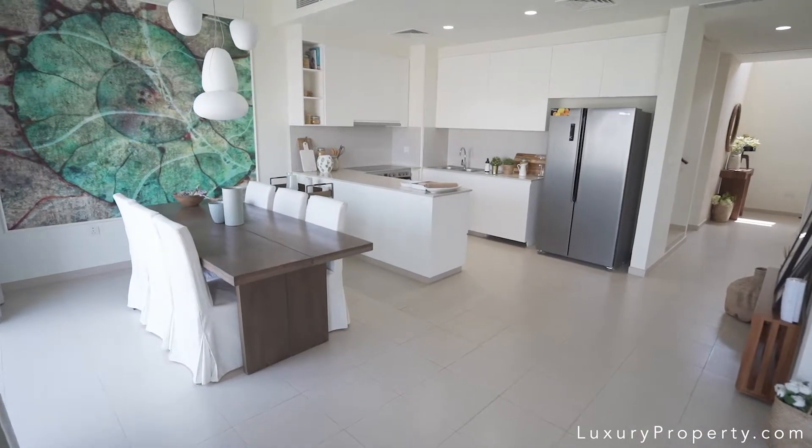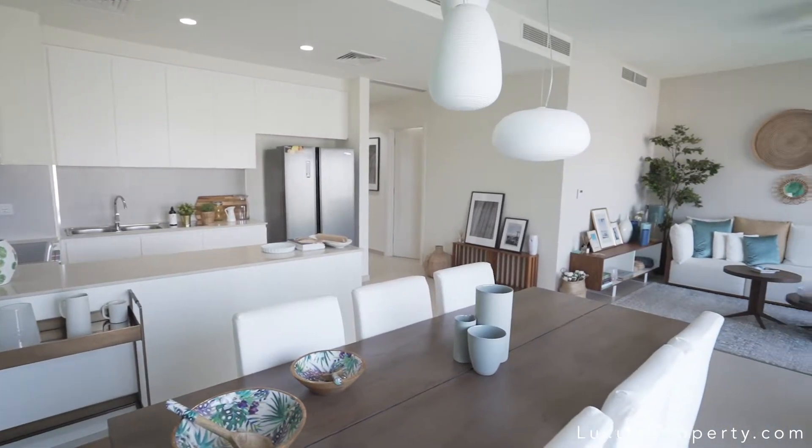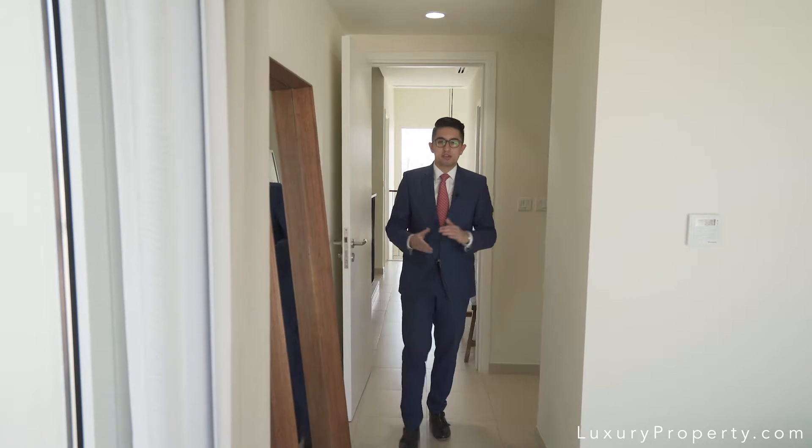The properties are modern, bright and spacious, and designed for open plan living which is perfect for entertaining. As you can see in this master bedroom, these properties are perfect for families who are interested in contemporary living.